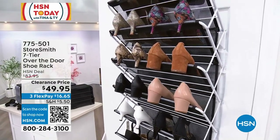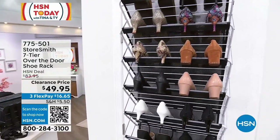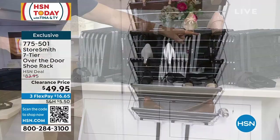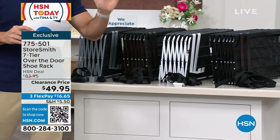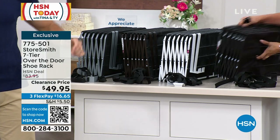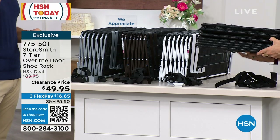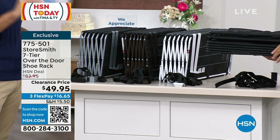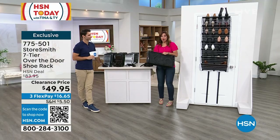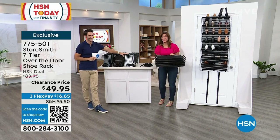Just choose your color: platinum, bronze, white, or black. It is super easy to install — you're getting the hooks to go over your doors and adjustable hooks at the bottom. Now you're lifting everything up off the floor and getting organized. I love finding space I didn't know I had. You're looking at seven shelves — in one motion, hang it over the door, and there you have your seven shelves. That's all you have to do.